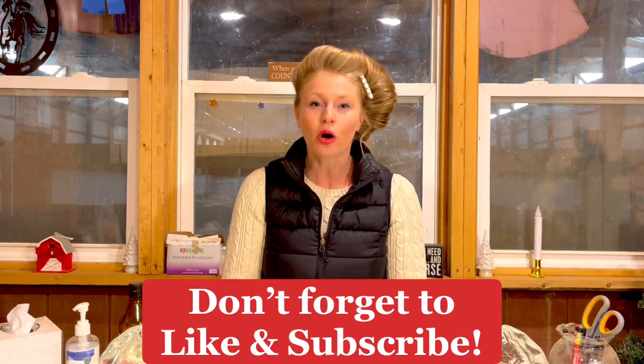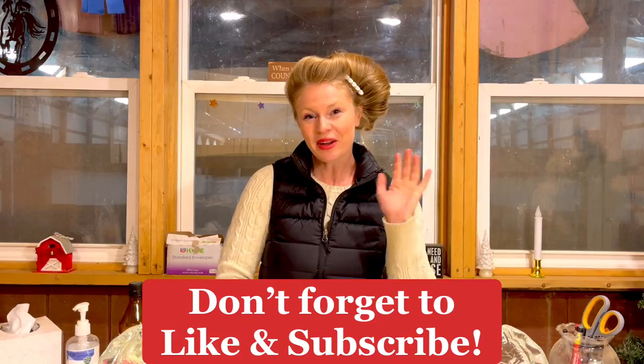Okay horse lovers, I'm going to get going. It was really great talking with you. Hope you enjoyed this video. See you next time. Bye.